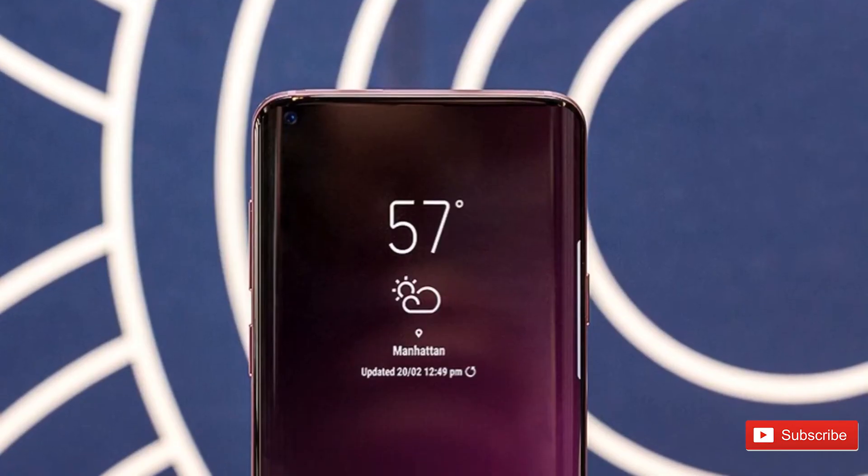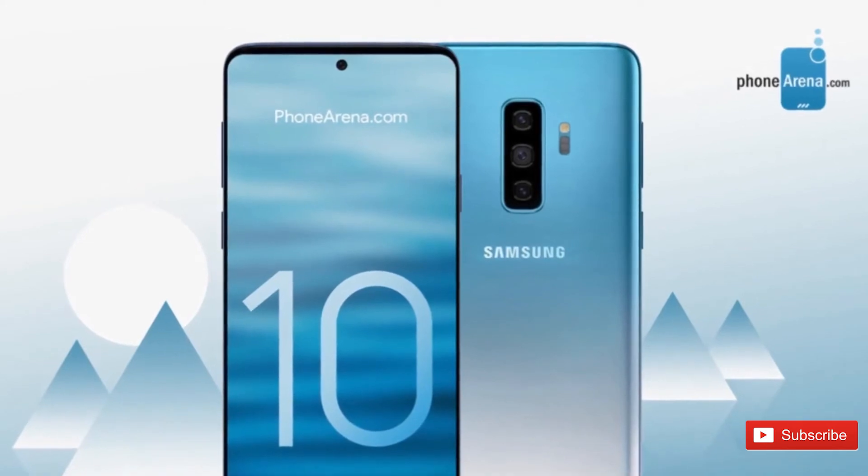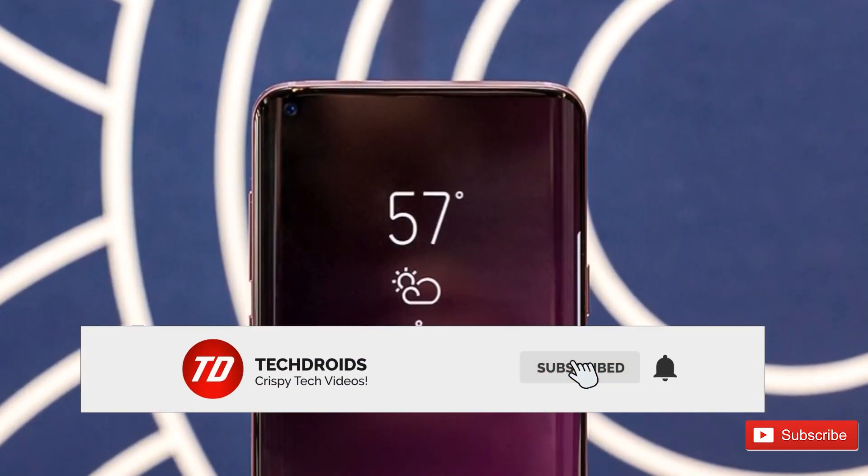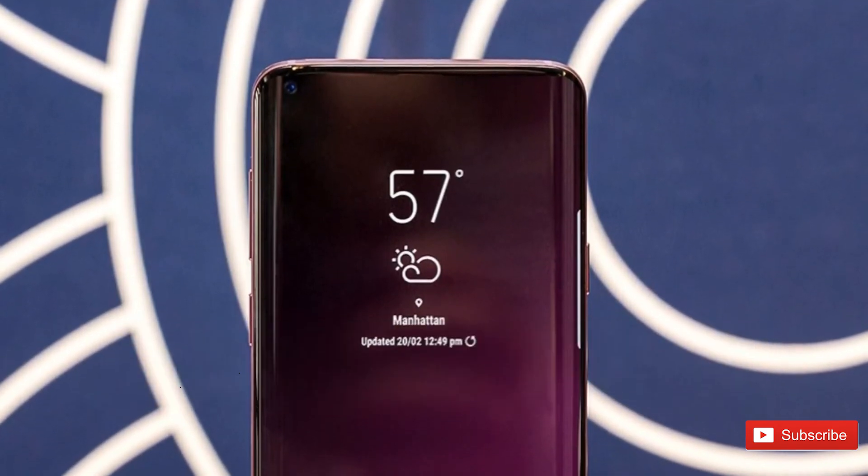That kind of does it for this video, guys. Thanks so much for watching and I hope it was helpful. If you did learn something new about the Galaxy S10, go ahead and smash the like button, subscribe to the channel, and hit that notification bell so you don't miss out on future uploads. I'll catch you guys in the next one, peace out.